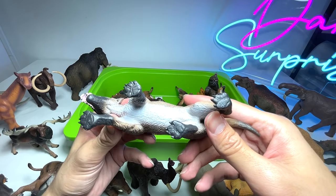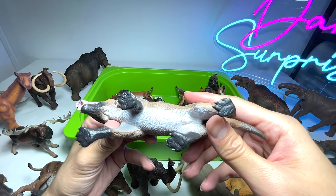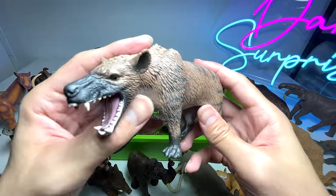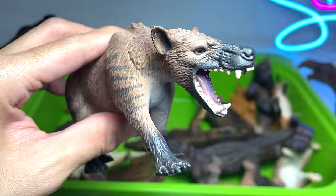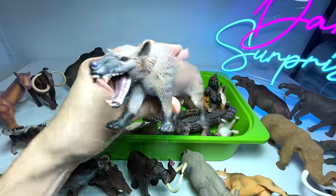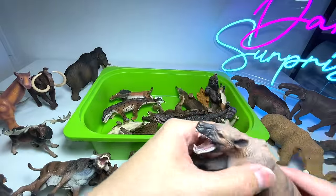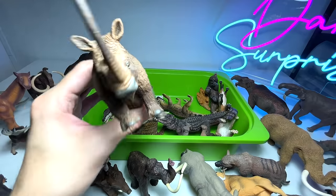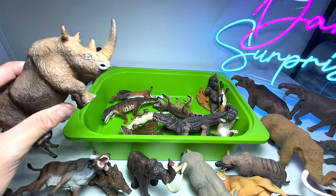This is a Hyaenodon gigas — not the best looking or the most accurate and detailed figure, but still pretty cool. Our one and only Hyaenodon gigas.